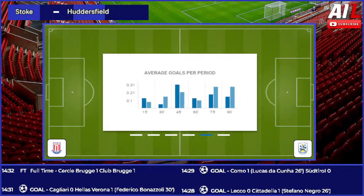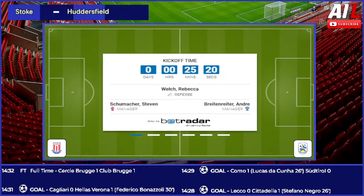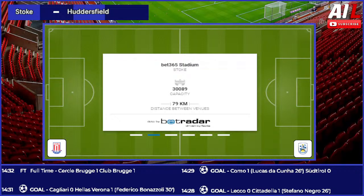Good afternoon once again from the Bet365 Stadium here in the Potteries — Ian Danter alongside Chris Wellamo, former Stoke City centre forward. We're about to watch two teams who not so long ago were applying their trade in the Premier League, but for Stoke City and Huddersfield Town they're looking nervously over their shoulders at a potential drop down to the third tier of English football.